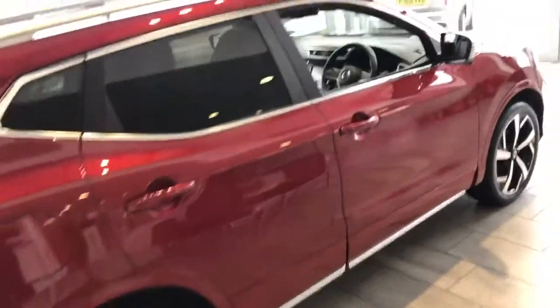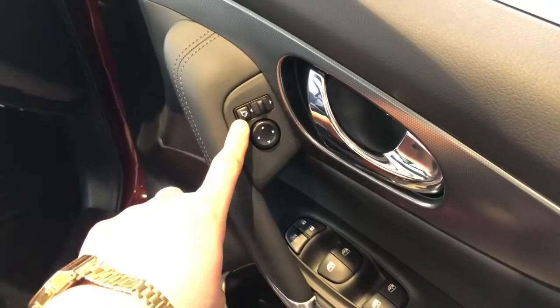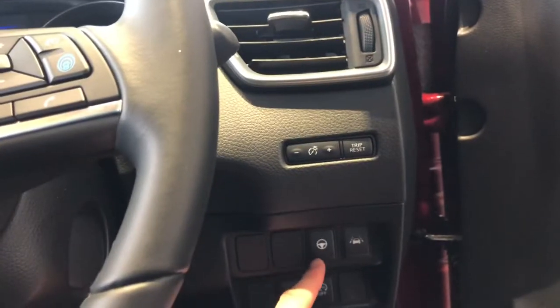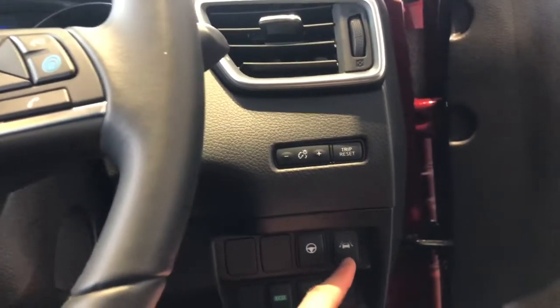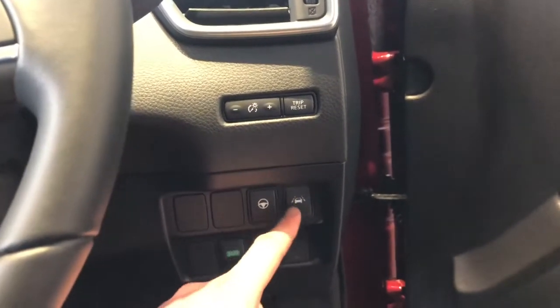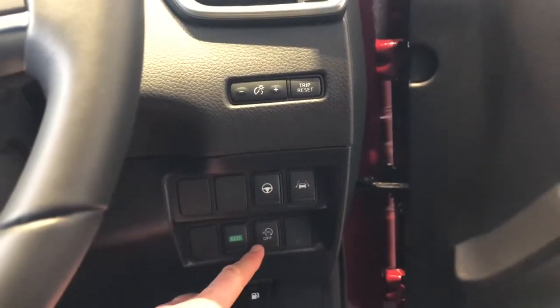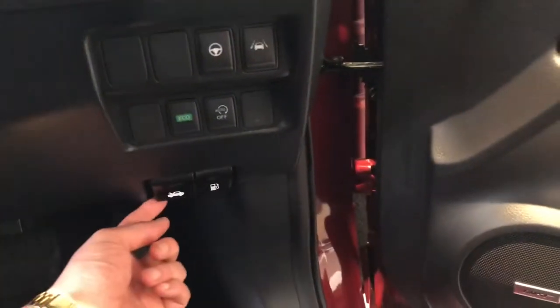So there are some great features inside. Starting with the light controls, we've got folding side mirrors. Some more controls down here — this will pull you back into lane. Lane keep assist, you've got eco mode, auto stop-start on or off, and the heel cap down here.